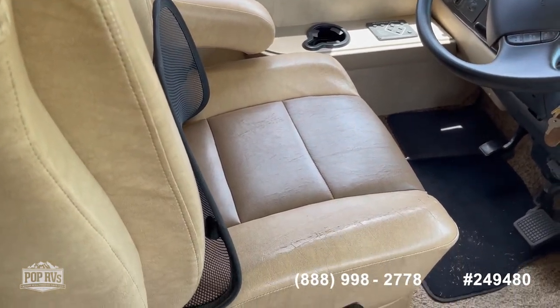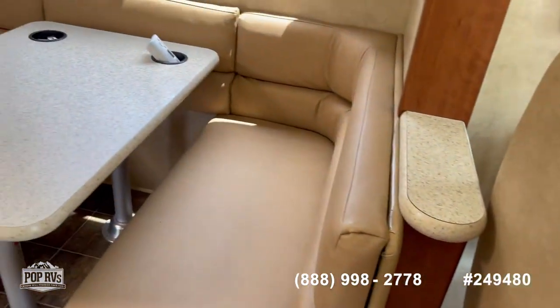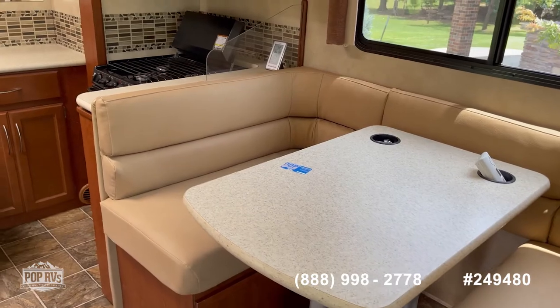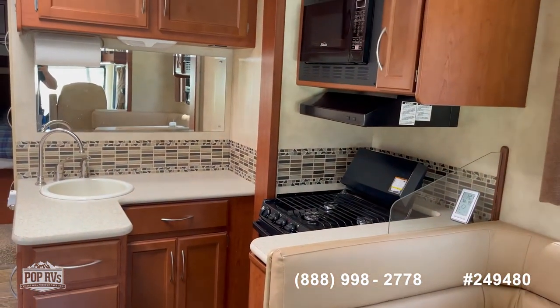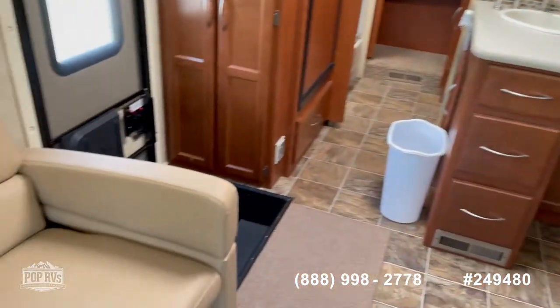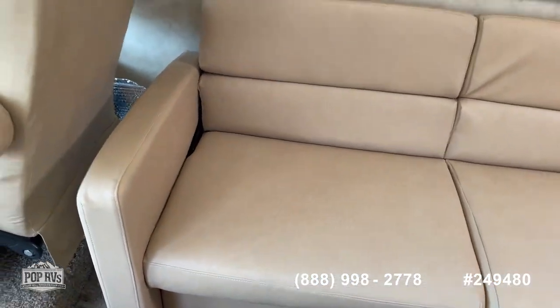This has been recently reupholstered — this is fresh upholstery right here. Occasionally these units and this brand of pleather bonded leather separate on you, and this is one of them, but the sellers have gone in and had it professionally redone. They did a really nice job actually.